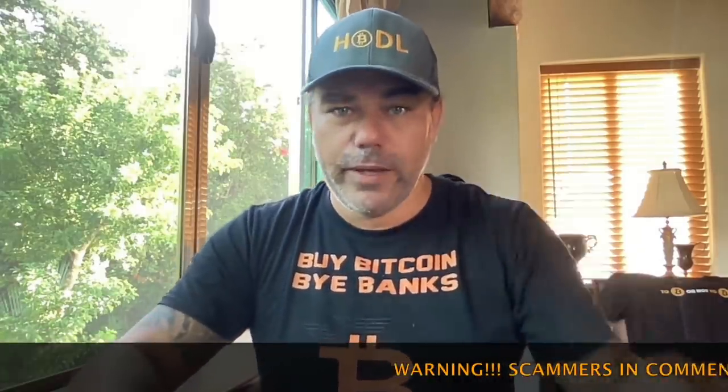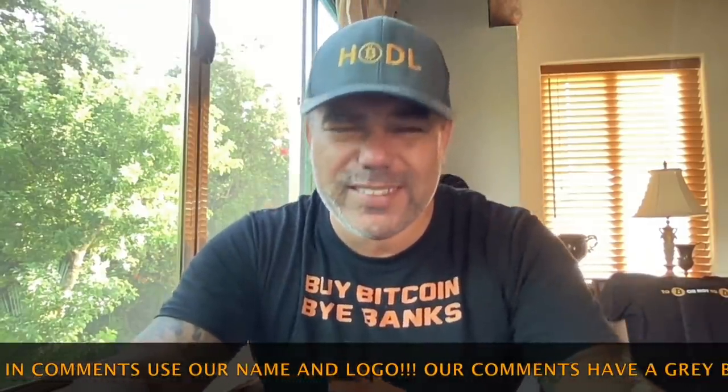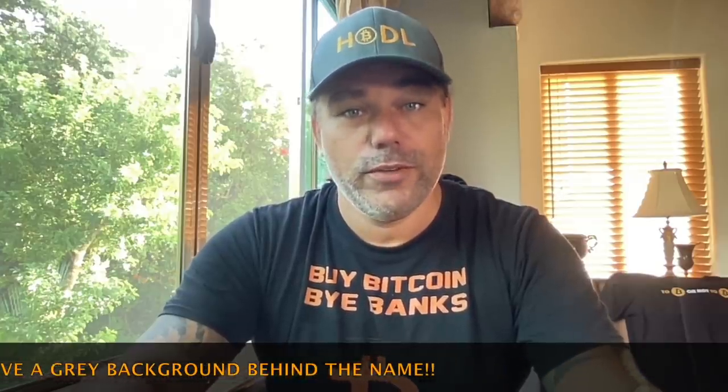Good morning, good afternoon, good evening — wherever you are in this beautiful world, whenever you're watching this YouTube video. Welcome to the Bitcoin Family YouTube channel. For the newcomers, my name is Diddy. I hodl, I buy Bitcoin, I say bye to the banks, and I think that's exactly what you should be doing now. Yes, I know we are in pain, but sometimes pain is also pleasure. Let's jump into the charts.